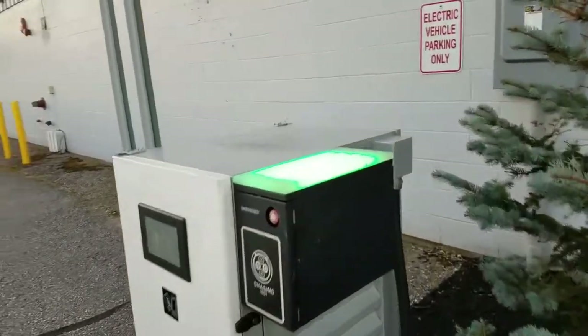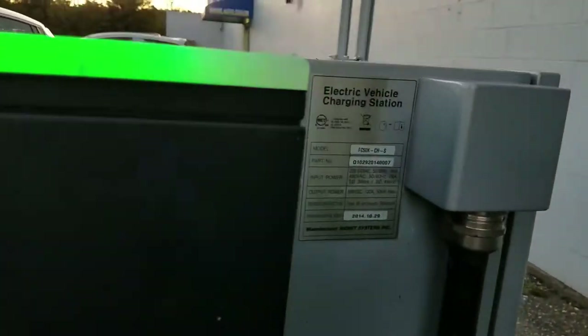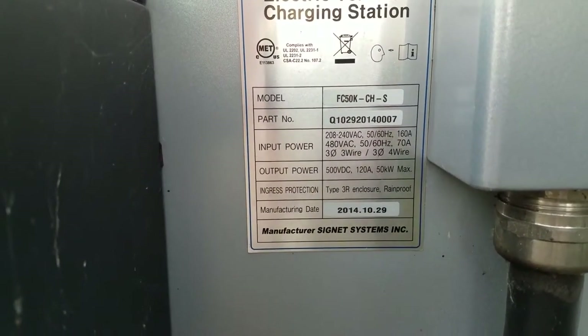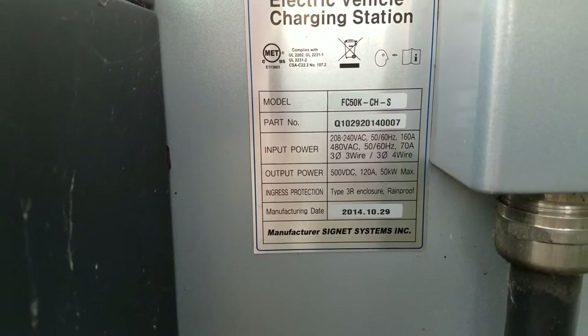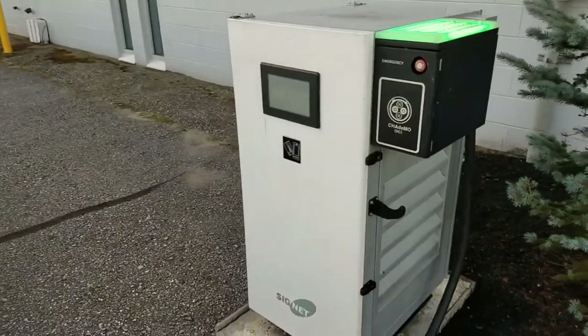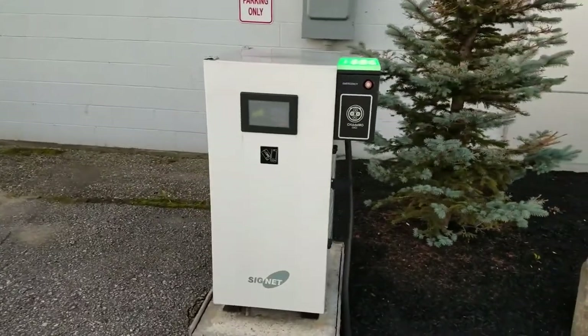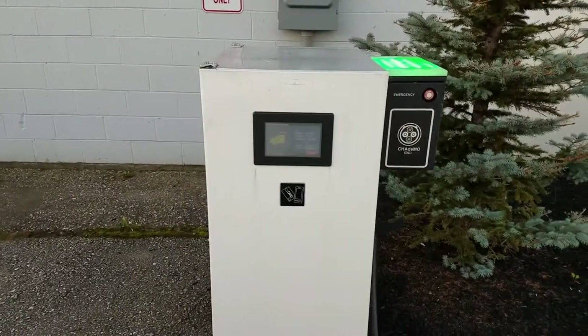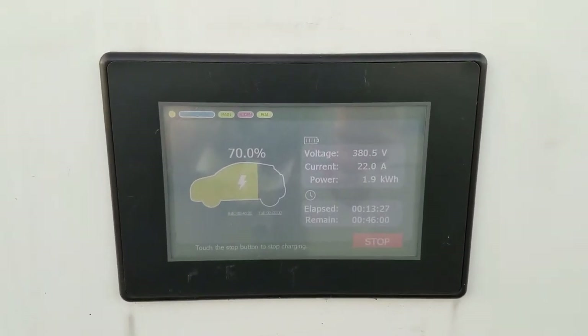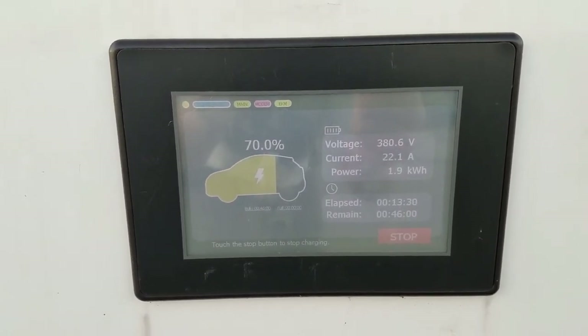Let me just get some specs on here because I know some people were wondering. If you look right here, you can see that the output power can be a max of 500 volts DC and 120 amps. It's definitely a 50 kilowatt DC fast charger — it says right on there — but we're getting nowhere near that. It's only 22 amps right now at 380 volts.